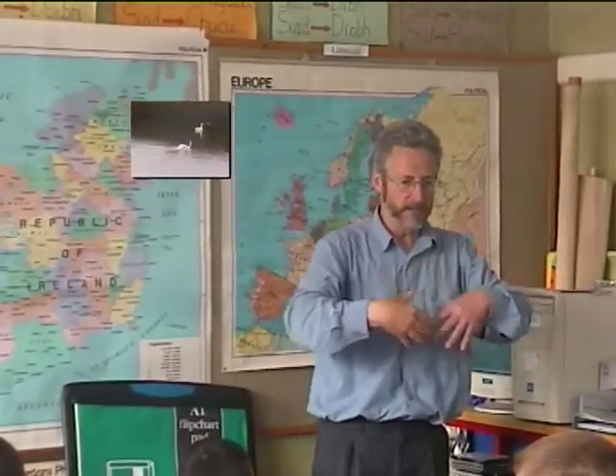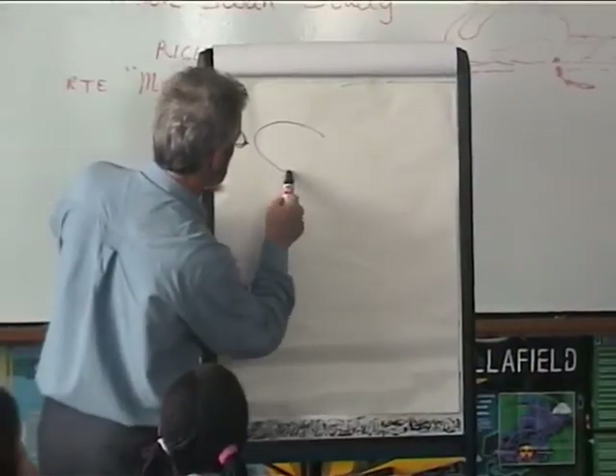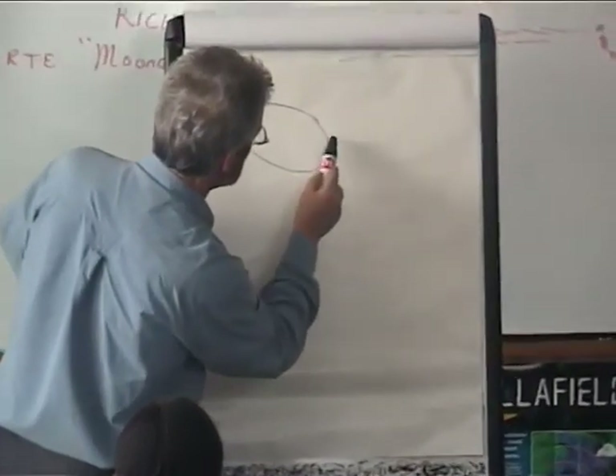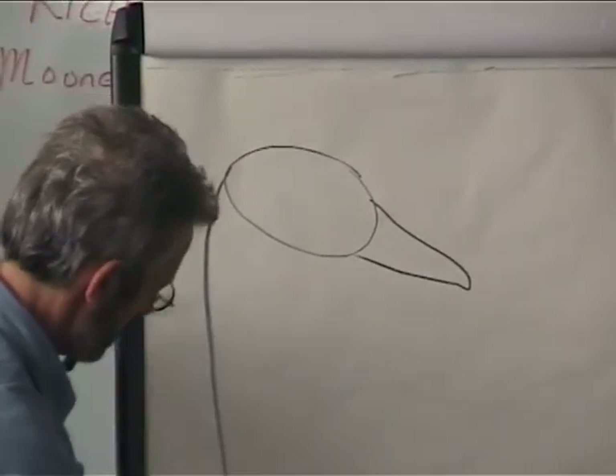Gordon Darcy told our class that there are seven different species of swan in the world. Three are living in Ireland: the Whooper, the Mute, and the Bewick.